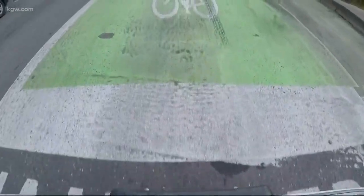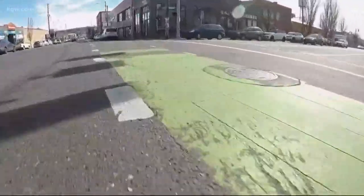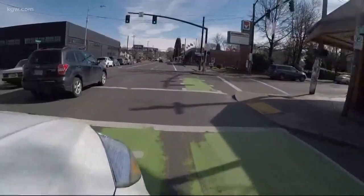And what about the green bike boxes? A lot of the bike boxes were installed at areas where we had a history of crashes that demonstrated the need for a safety improvement. They're designed to prevent crashes, especially between drivers turning right and cyclists going straight. And it's nice to be able to be in front of cars there so that, as a bicyclist, you know you're being seen.